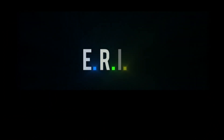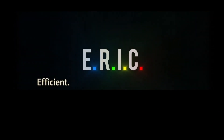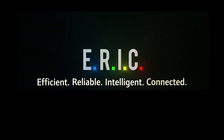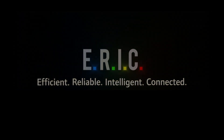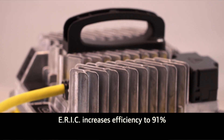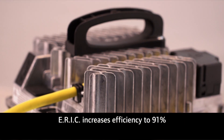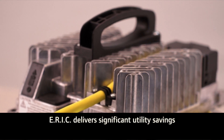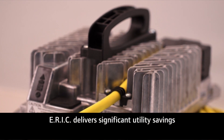We named the system ARIC because it's efficient, reliable, intelligent, and connected. ARIC increases efficiency to 91%, a big boost from the 75 to 80% generated by the previous system. That means over the life of a golf car fleet, ARIC can deliver significant utility savings.